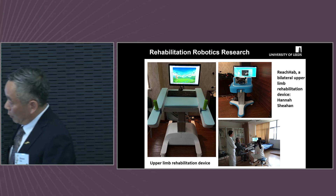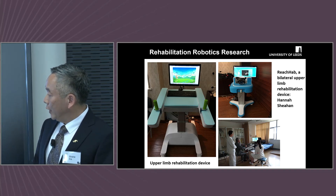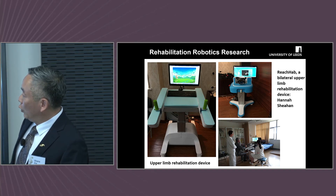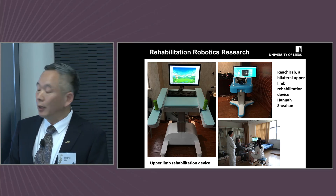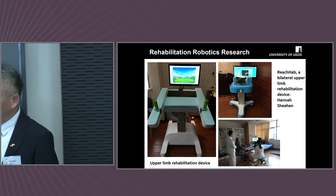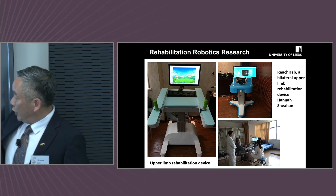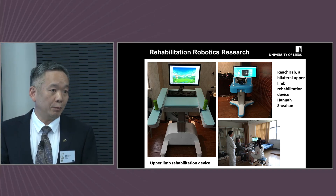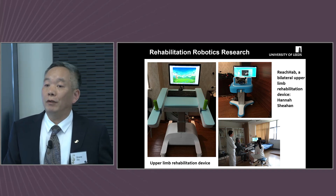We have developed robotic platforms for upper limb rehabilitation, specifically designed for stroke patients with one side affected. We looked at using the healthy side to help with the affected side. This robotic platform has sensors and actuators built in with interactive games that the patient can interact with. After each session, a digital report is generated to track improvements, comparing today with yesterday, one week before, and one month before.